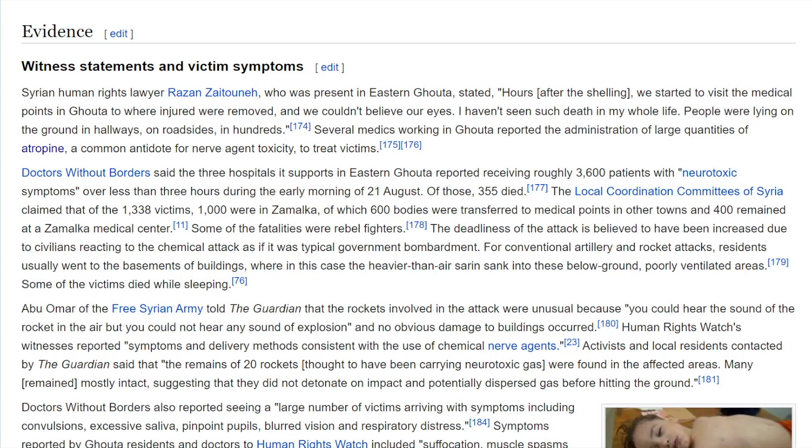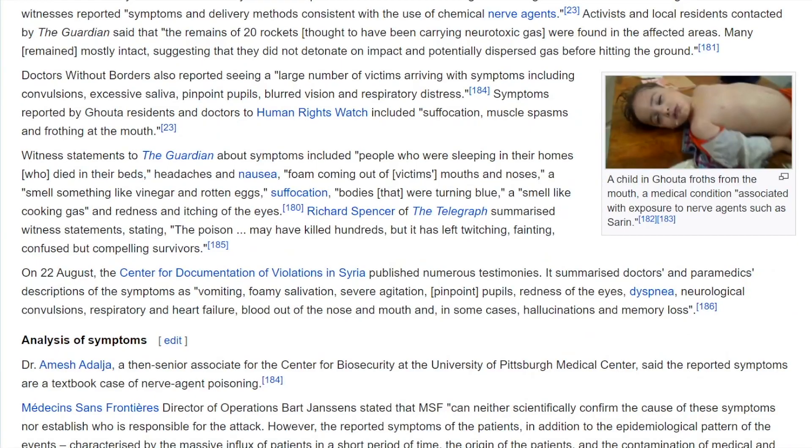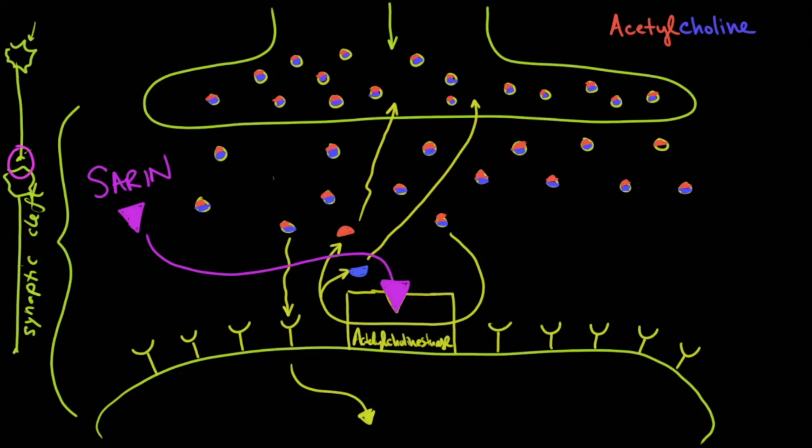It should be noted that sarin gas is completely odorless and colorless. Doctors Without Borders reported seeing a large number of victims with symptoms including convulsions, excessive saliva, pinpoint pupils, blurred vision, and respiratory distress. Symptoms reported by Ghouta residents and doctors to Human Rights Watch included suffocation, muscle spasms, and frothing at the mouth — all of which we can understand based on the biochemistry of how sarin inhibits the acetylcholinesterase enzyme.